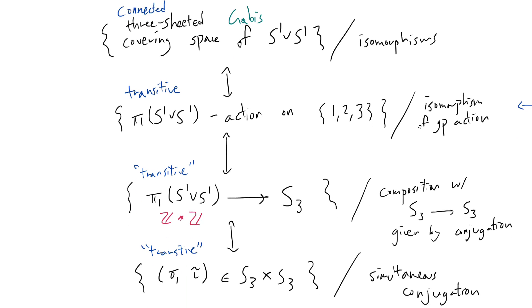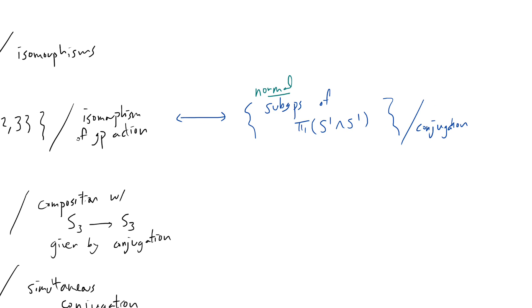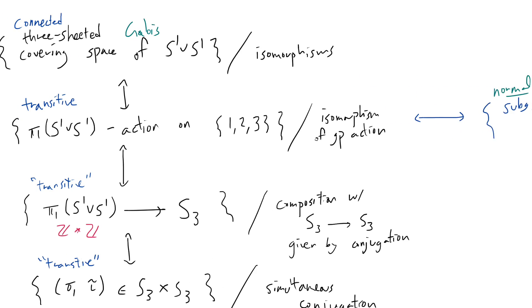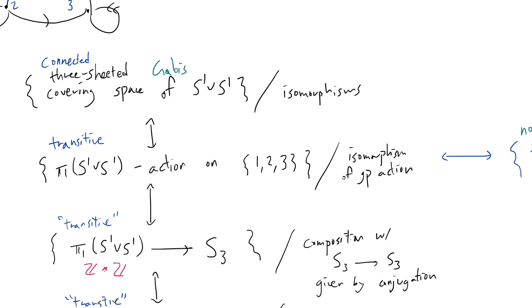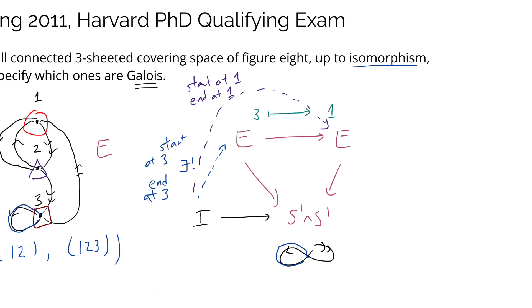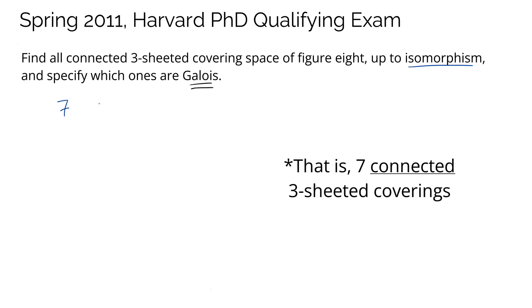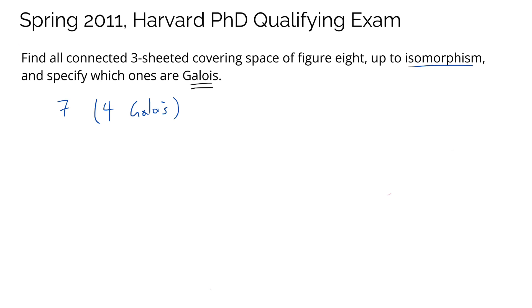I've heard that one way of showing Galois-ness is to write down the subgroup explicitly and check whether it's normal — but that's quite annoying to do. This geometric way should be quite rigorous as well. I think that summarizes everything I want to say about this problem. The correct answer, for those of you that want to try it out and check: there are seven three-sheeted covering spaces, and four of them happen to be Galois. I hope this was a nice overview of covering space theory, and I highly encourage you to try out the problem.